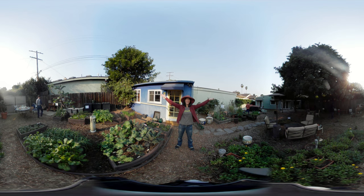Hi, I'm Christy from Gardenerd and this is our very first 360 broadcast. We are standing in the Gardenerd headquarters test garden, so you're going to be able to see pretty much everything behind the scenes and in front of it. I want to point out what we're growing — it's fall.